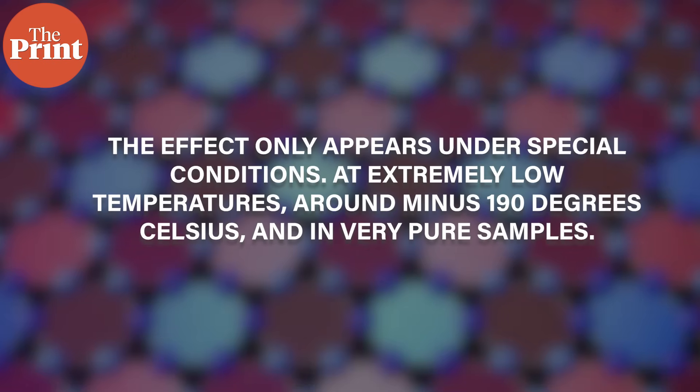Right now though, there are limits. The effects only appear under special conditions — at extremely low temperatures, around minus 190 degrees Celsius, and in very pure samples. But now that scientists understand the mechanism behind it, they can start searching for new materials where the same physics might appear at higher, more practical temperatures.